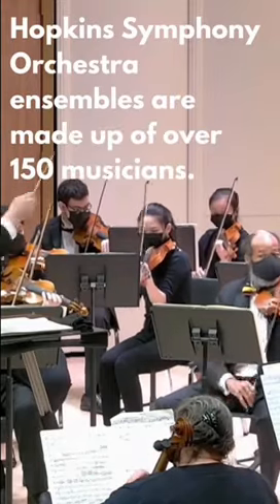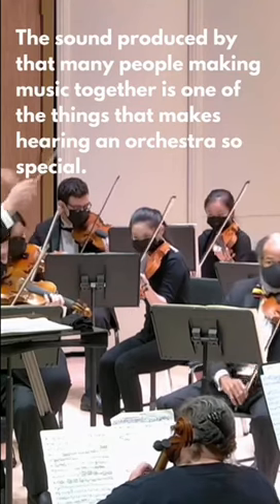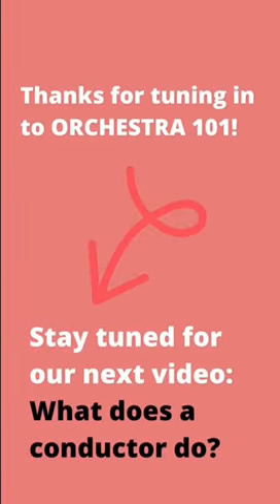Hopkins Symphony Orchestra's ensembles are made up of over 150 musicians. The sound produced by that many people playing music together on stage is one of the things that makes hearing an orchestra so special. Thanks for tuning in — we'll see you next time when we talk about the role of a conductor.